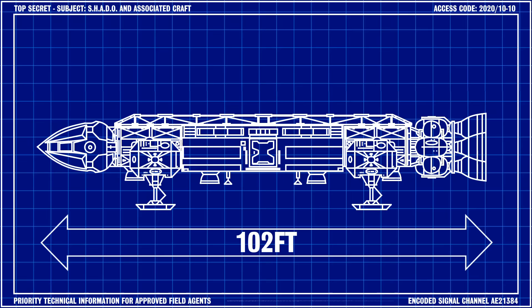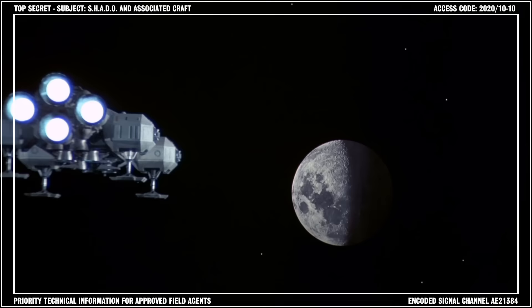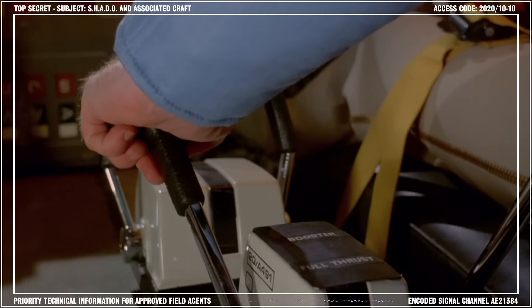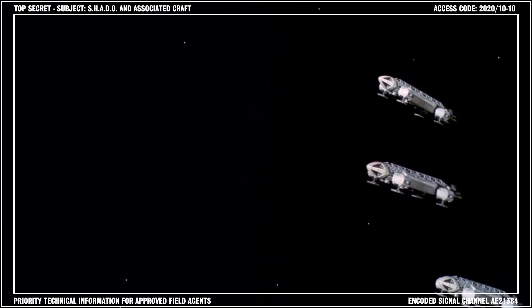When fully assembled and loaded, the craft measured 102 feet in length and weighed 238 tons, including fuel reserves for 48 hours of flight. The craft was propelled by four nuclear fusion rockets located at the aft of the superstructure and could reach velocities of 15% the speed of light. In the event that an Eagle's mission required additional thrust, a set of twin booster rockets could be attached to the dorsal mount on the superstructure.